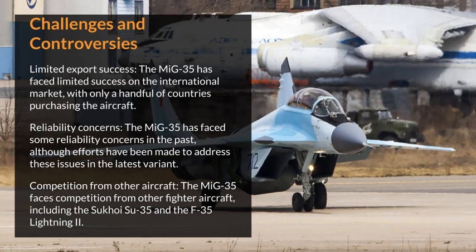Reliability concerns: The MiG-35 has faced some reliability concerns in the past, although efforts have been made to address these issues in the latest variant. It also faces competition from other fighter aircraft, including the Sukhoi Su-35 and the F-35 Lightning II.